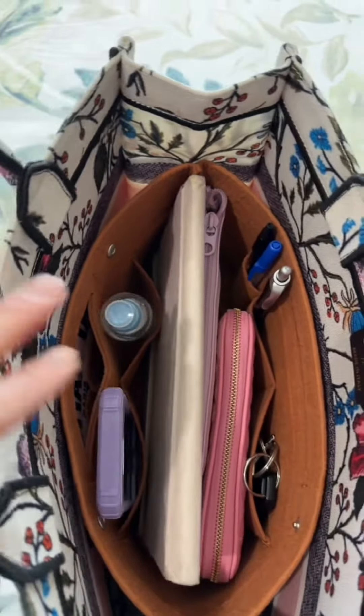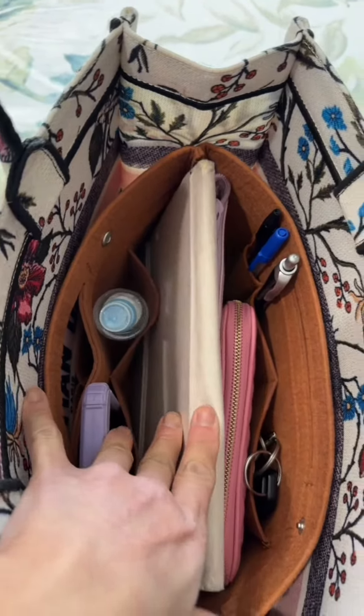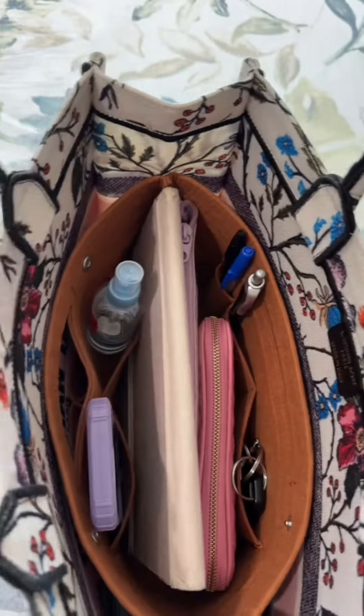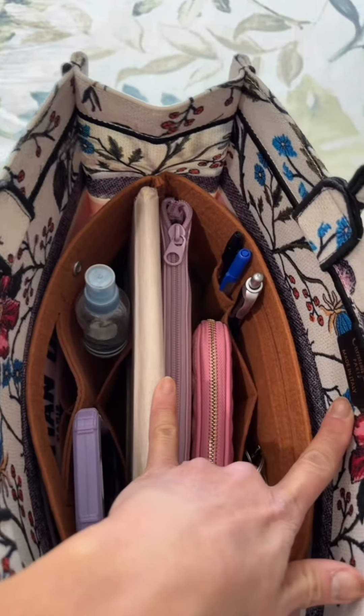Here's a visual of the bag insert inside my tote bag. I have my wallet, my makeup bag, my iPad, my phone, keys, and pens. I think it could be a game changer for any girl who's struggling with an unorganized bag.